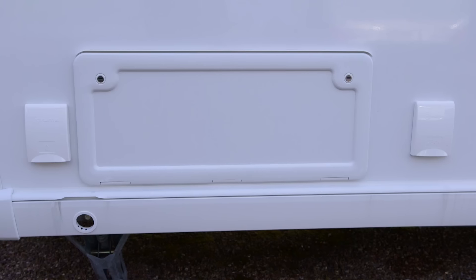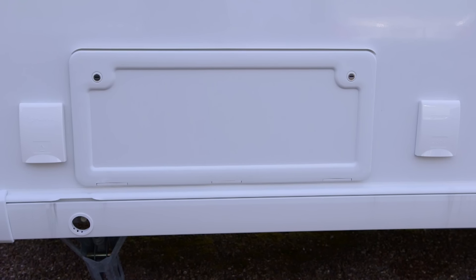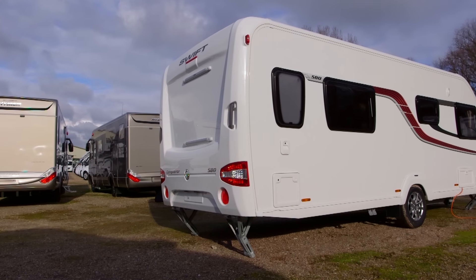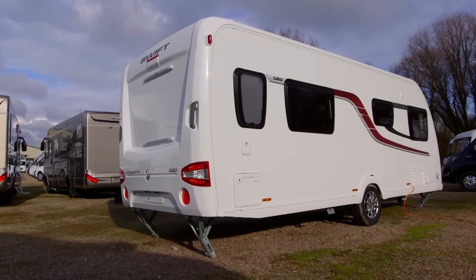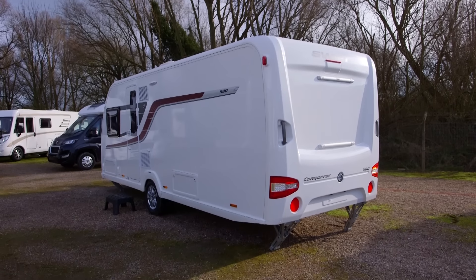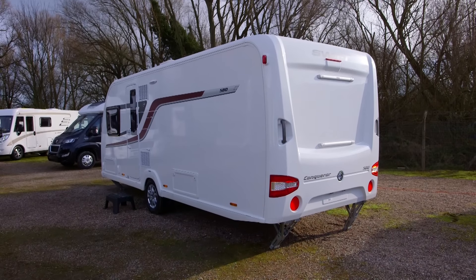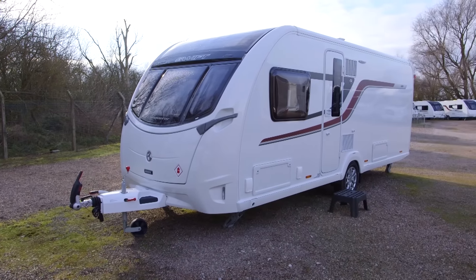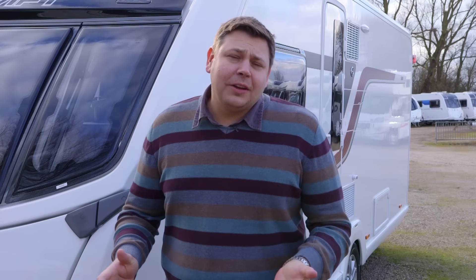It's part of a very high specification — a shade lower than the Elegance perhaps, but unlikely to leave you feeling short-changed. You've got a gas barbecue point, an external 230-volt socket, heavy-duty steadies, and a Thule bike rack receiver on the back. It looks pretty good with its streamlined front, which still features a good-sized gas locker with very stylish graphics on the side. But does the interior live up to that exterior promise?